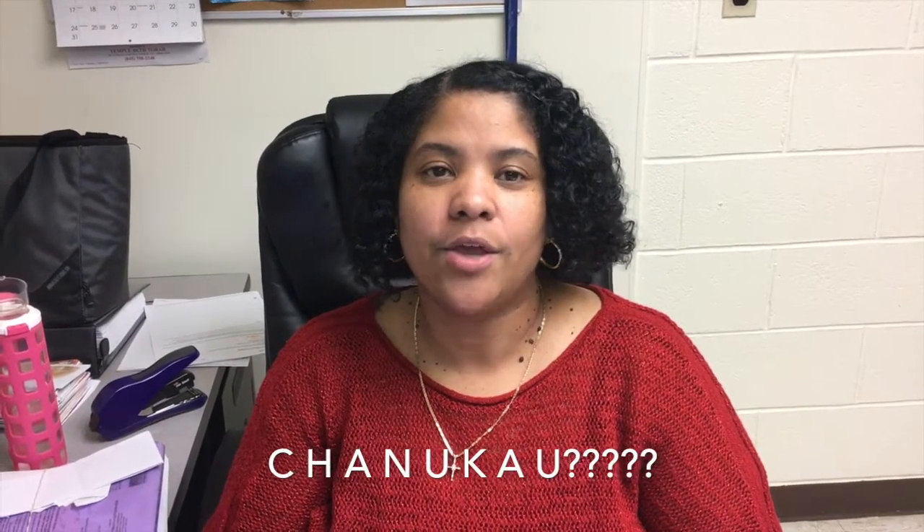I have a question for you, Callum. How do you spell Hanukkah? C-H-A-N-U-K-A-U? Wait a minute — C-H-A-N-U-K-A-H. Are you testing me to see if I'm an honorary Jew? Yes. Did I pass? No, get out.